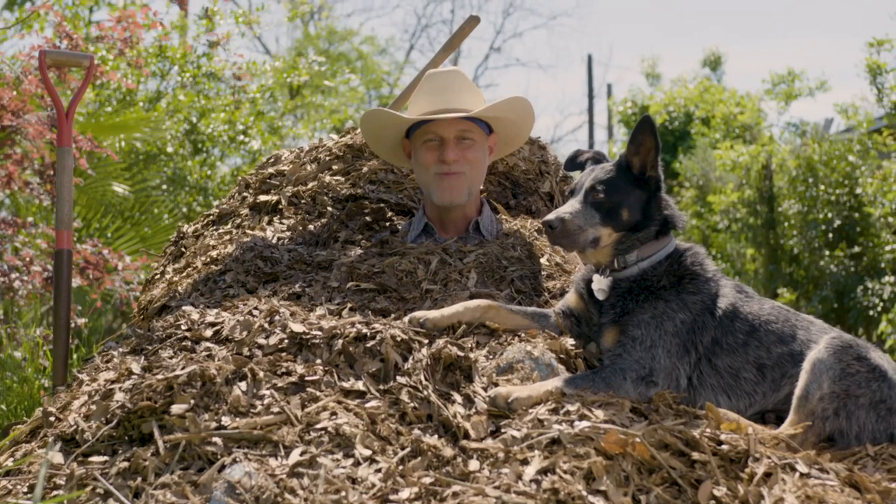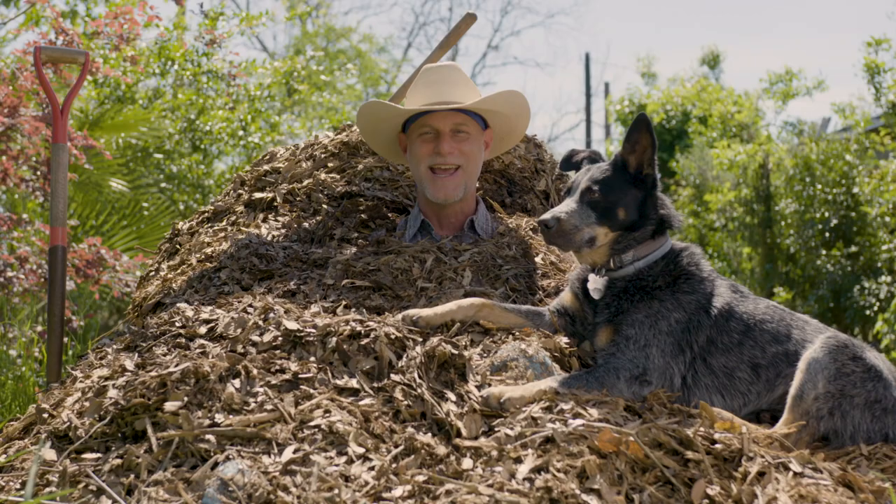Hi, I'm Woody. I'm an earthiparian. You, too, can be an earthiparian. Today we're going to talk about composting.